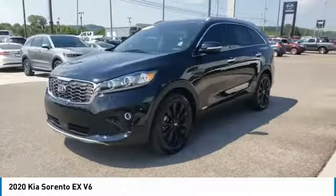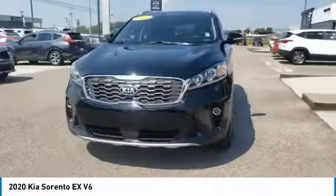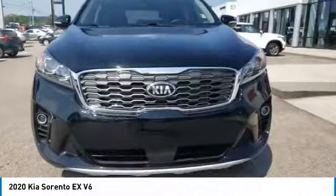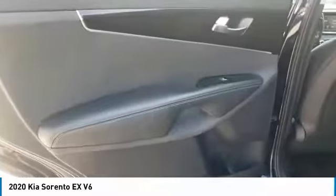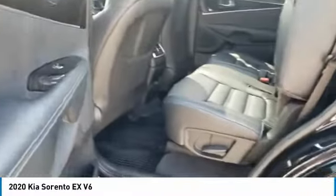Here are some of this vehicle's great options: all-wheel drive, aluminum wheels, heated side mirrors, traction control, remote keyless entry, fog lights, remote trunk release, headlights auto off, mirror memory, and security system.